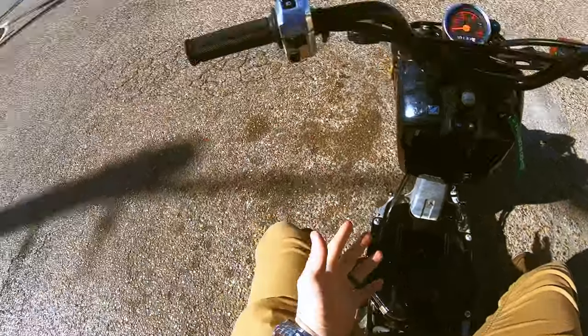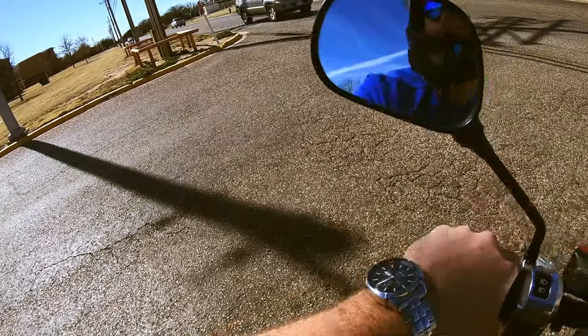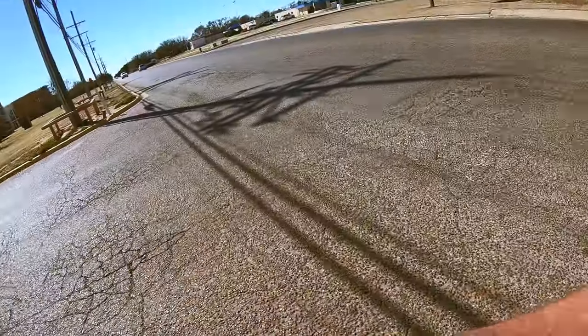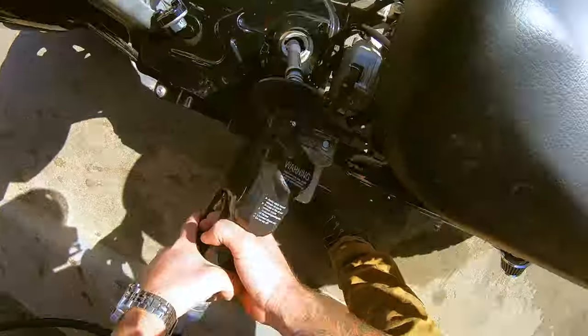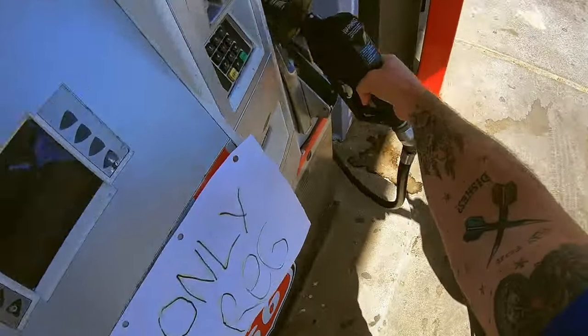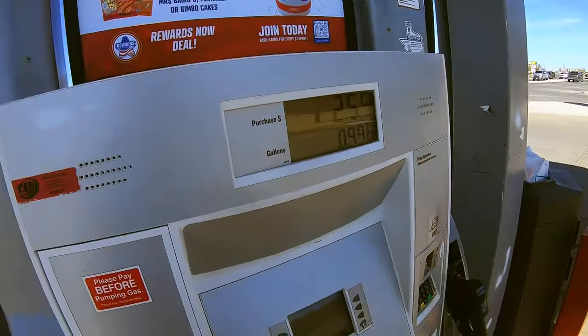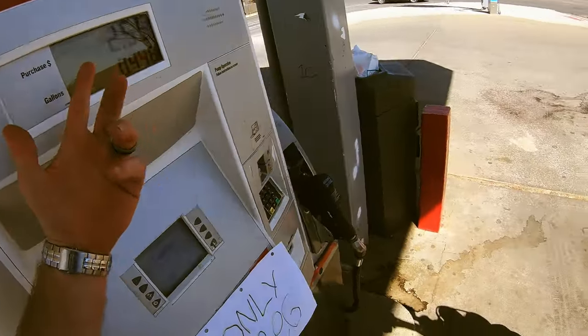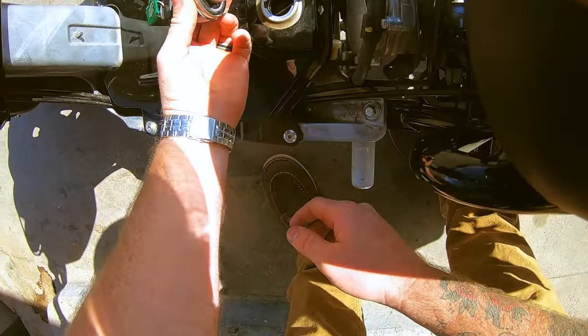Because of the CVT transmission, the power delivery is very smooth. It operates at that high RPM range for the entire duration of acceleration. From the gas light being on to completely full, it cost us $2.55 and we got a gallon in there — so the reserve is about 0.3 gallons.